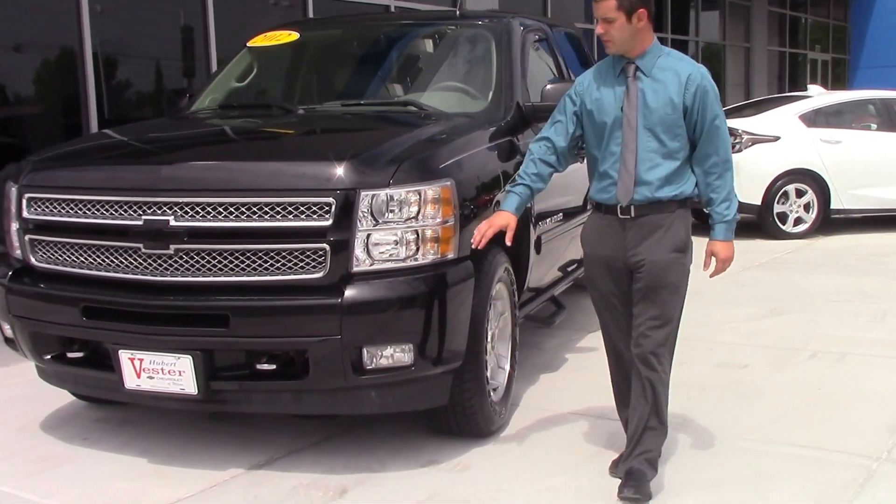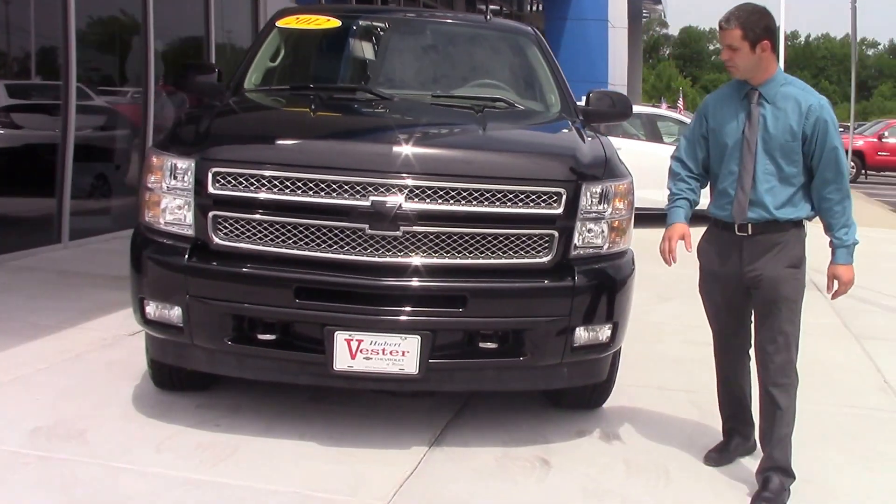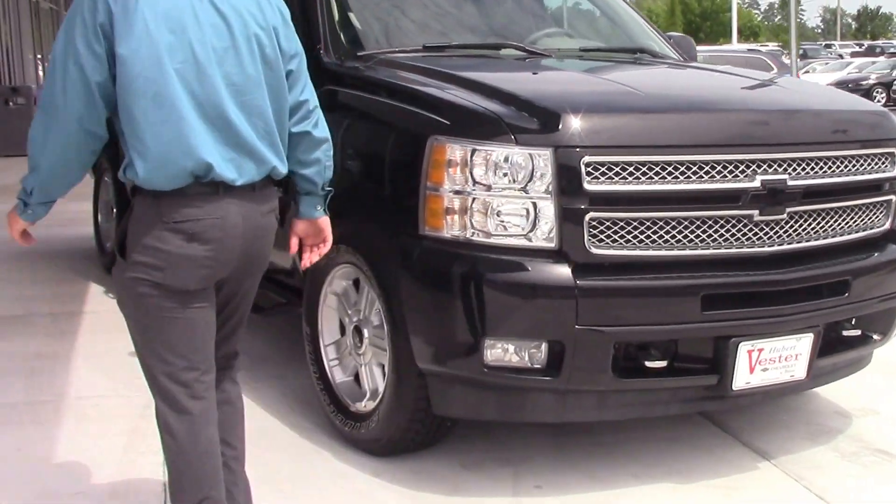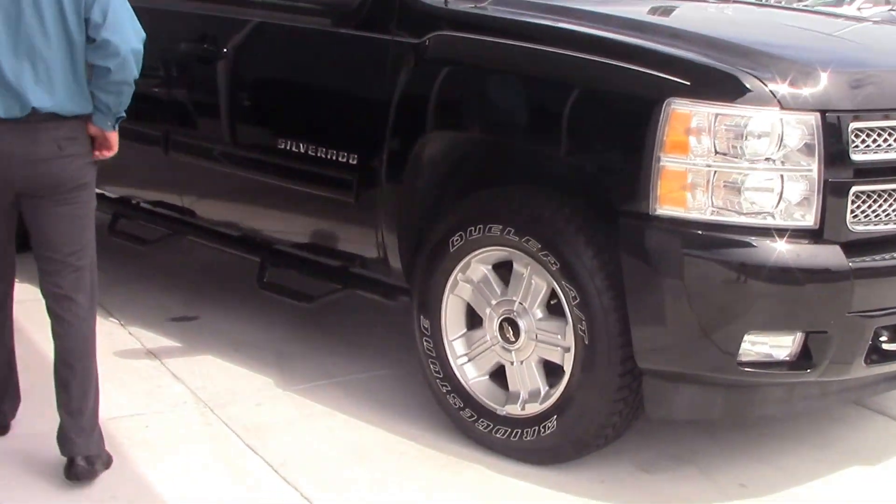If you notice on the front, a very sleek design on the headlights there, beautiful black exterior. Coming around, you'll notice the 18-inch rims.